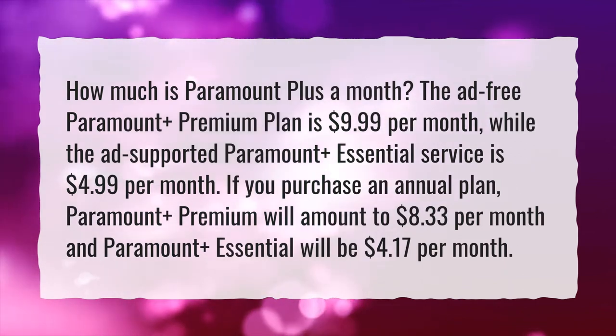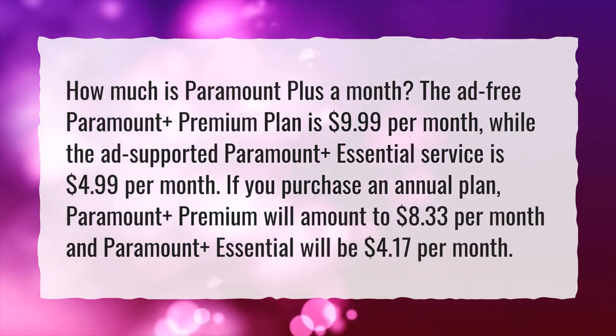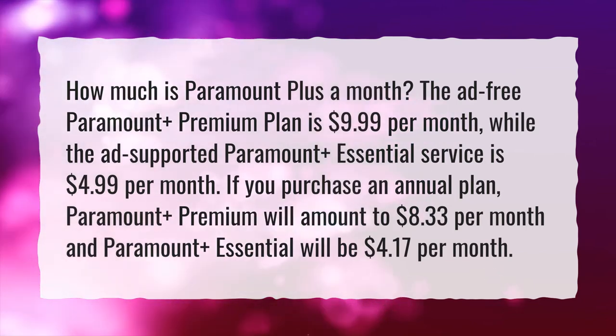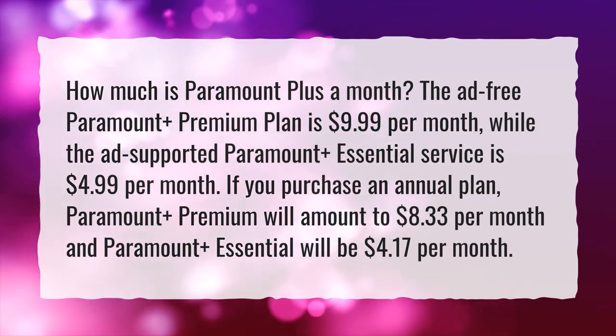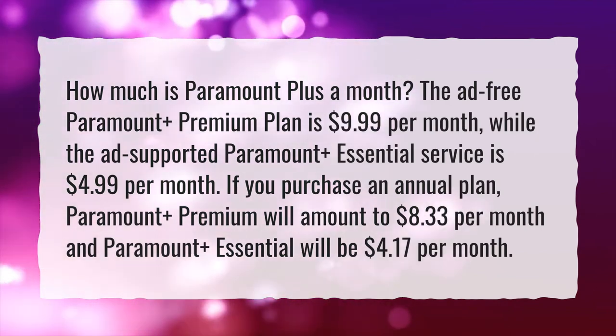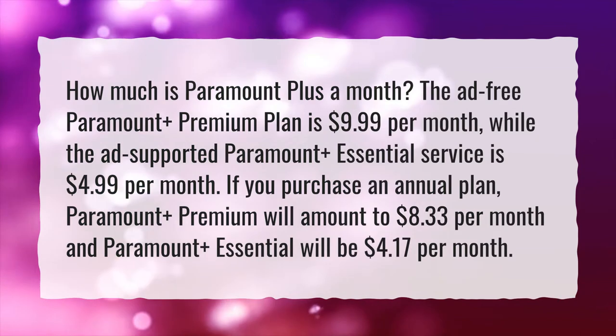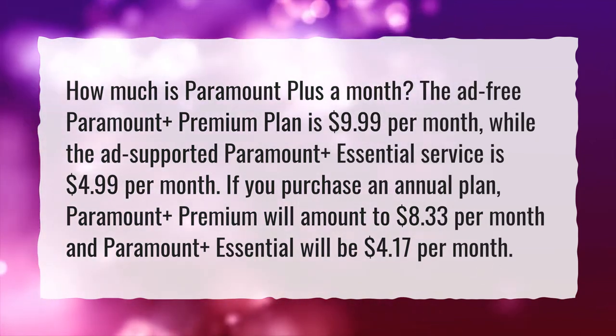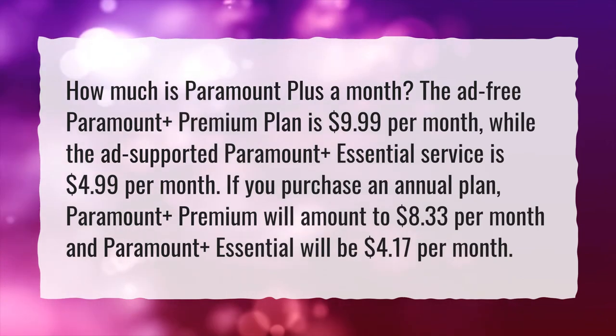The ad-free Paramount Plus Premium plan is $9.99 per month, while the ad-supported Paramount Plus Essential service is $4.99 per month. If you purchase an annual plan, Paramount Plus Premium will amount to $8.33 per month and Paramount Plus Essential will be $4.17 per month.